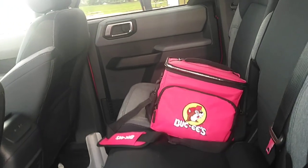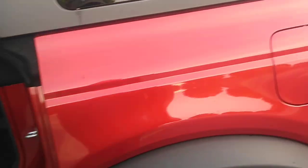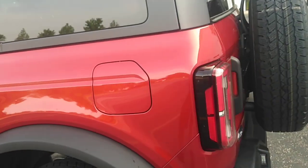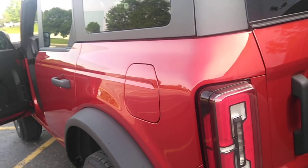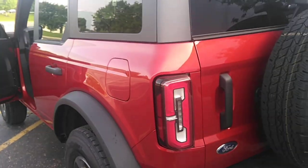We got a little Bucky's cooler back here. I just love this hot pepper red. The sun hits it just right and it looks burnt orange. In the morning it looks like a red cherry.